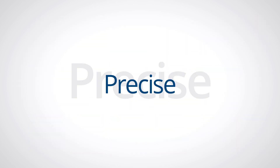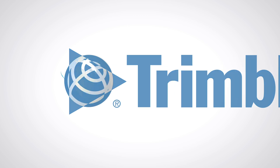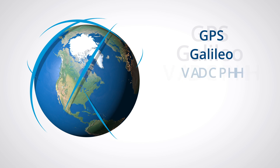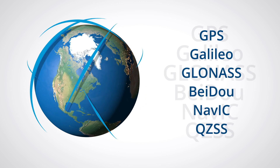Trimble Catalyst is precise. Designed and built by the most trusted name in the industry, it supports all global GNSS systems and can give you centimeter-level positioning anywhere on Earth.